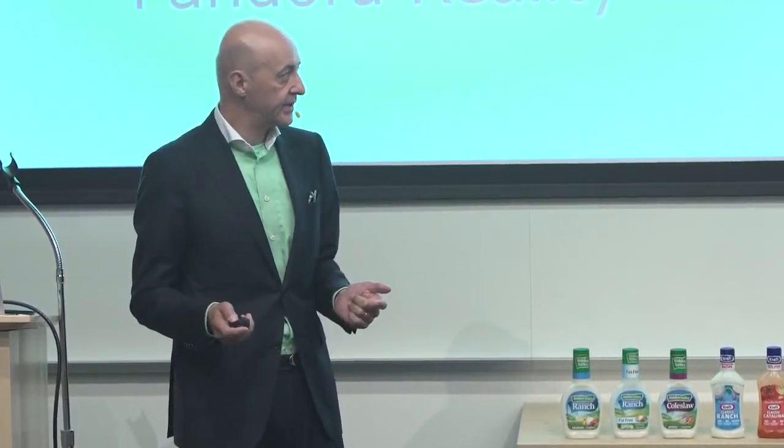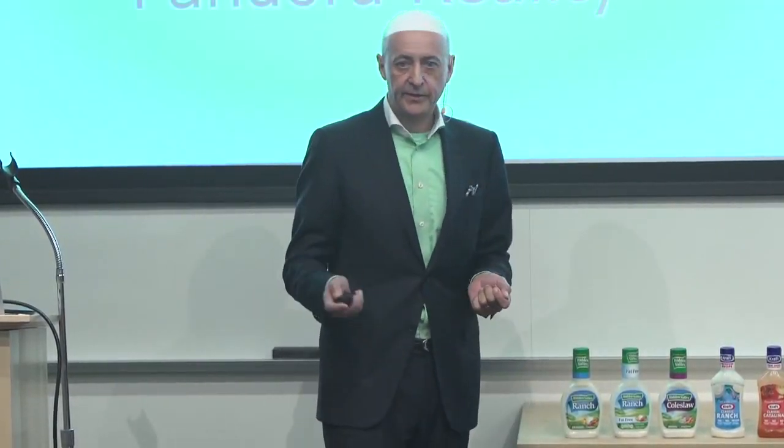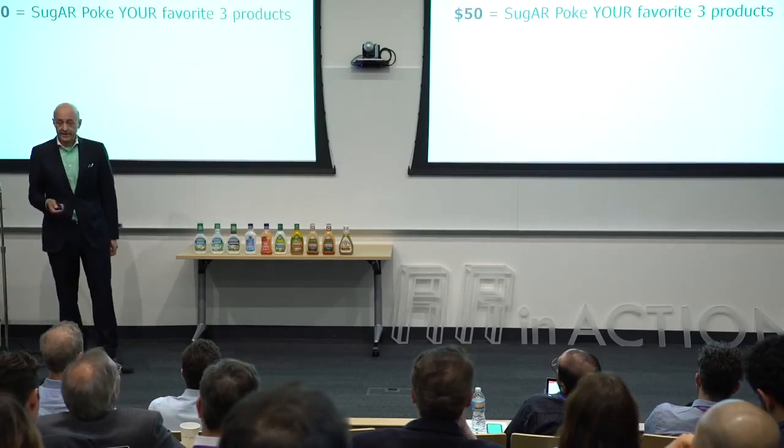We're launching today officially a hack on public health, and we need your help. We have a partner, Pandora Reality, a leading firm in New York in augmented reality. Thanks to them, we're able to deliver this demo app, and together we're going to take it to the next step.